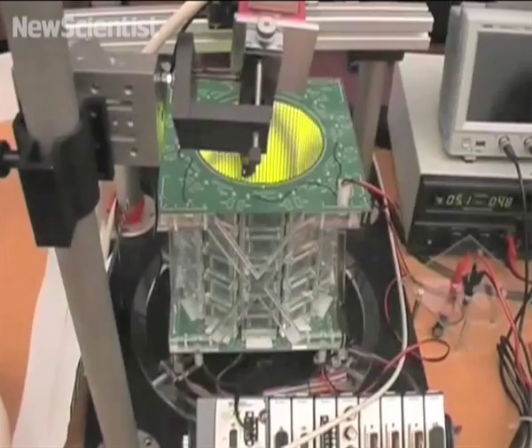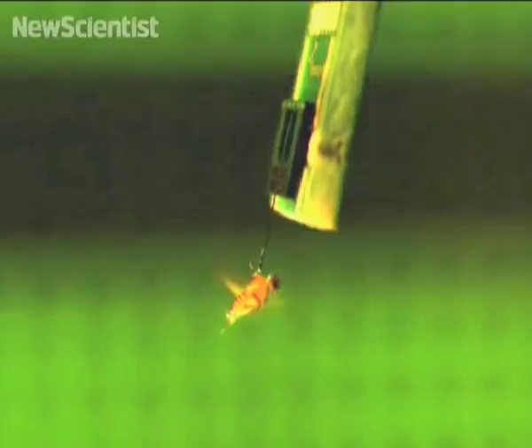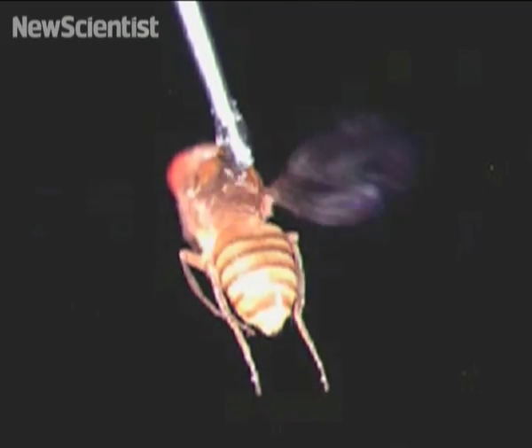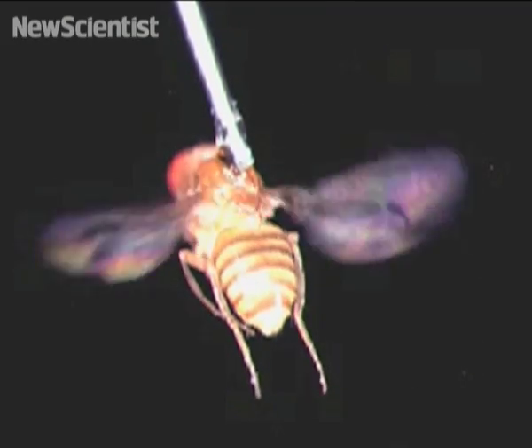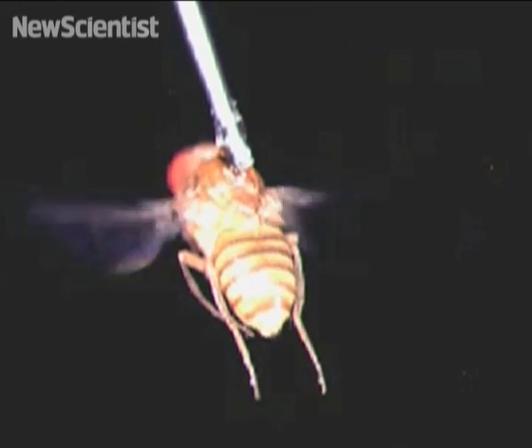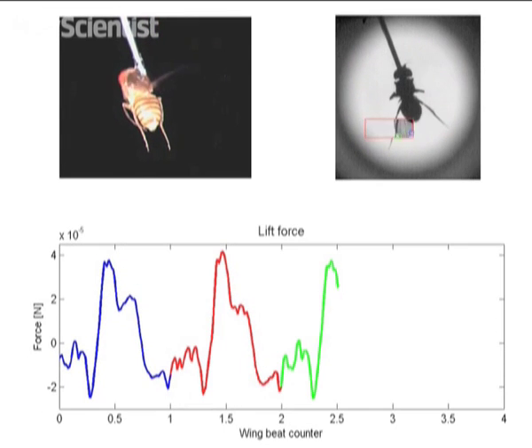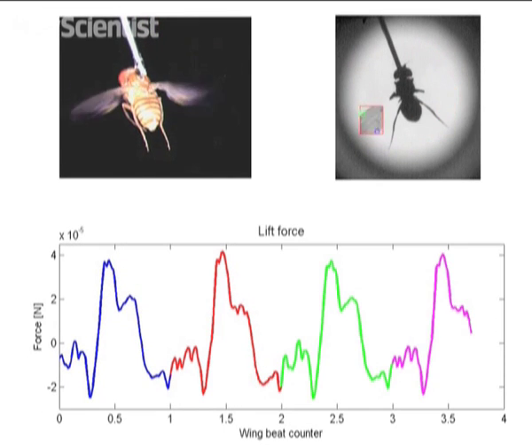Output from the robot's camera generates patterns shown to a tethered fly on a cylindrical display of light emitting diodes. Although the hapless fly cannot move, the patterns fool the fly into thinking it can, so it tries to dodge obstacles when they appear. At the same time, cameras monitor the life force and movements of the fly's wings and translate the data into instructions that direct the robot around the obstacles.